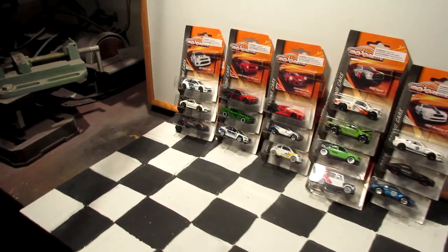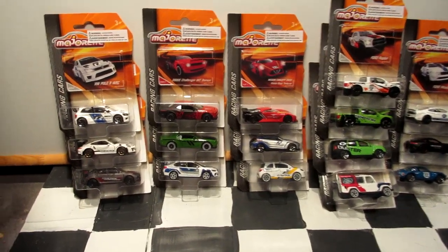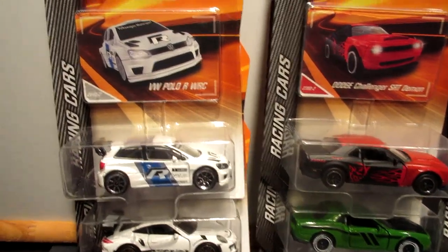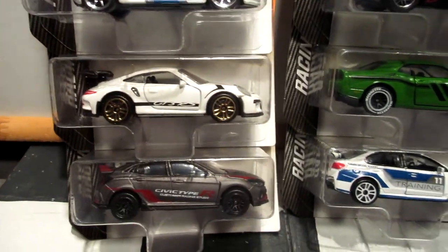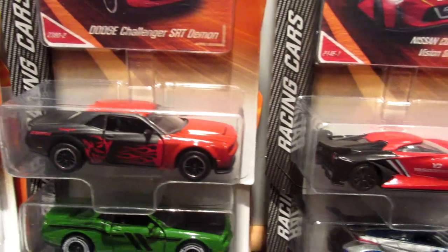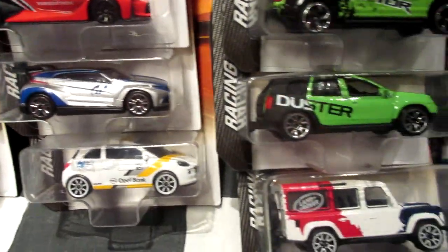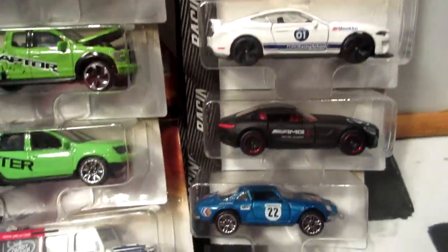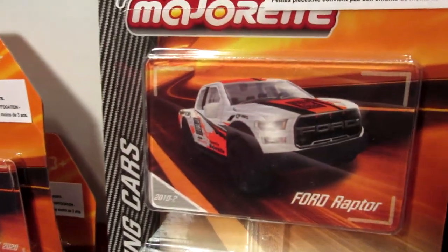What's up guys, KingRiser here. Today I'm back with a new video featuring some more Majorette cars from 2019. We'll talk about the racing car range featuring various racing cars — big muscle cars, sports cars, Japanese cars, SUVs, pickup trucks, and all kinds of cool stuff.